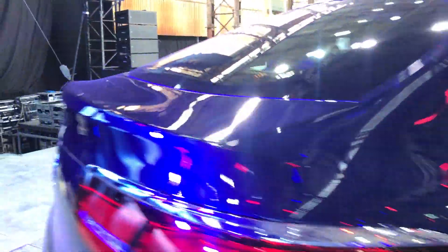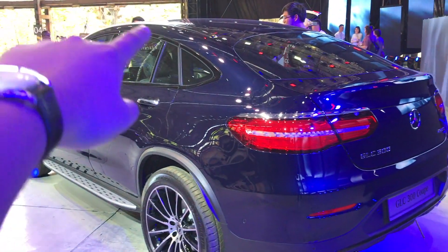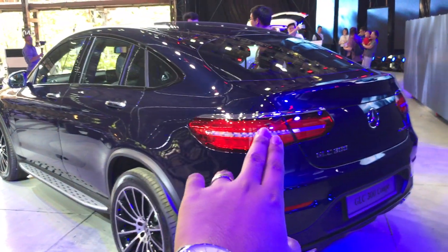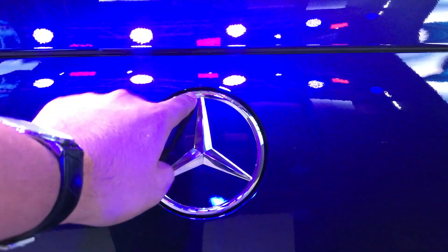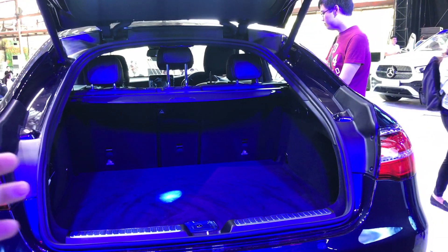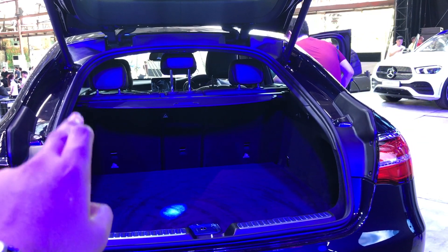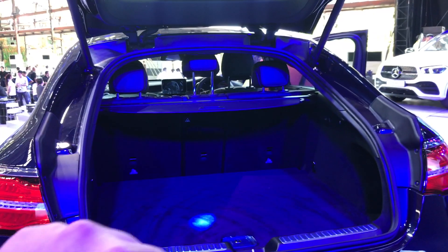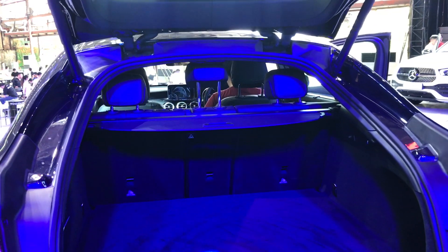Now we come to the boot. Despite the fact that this car has a coupe roofline — as you can see with the dramatically dropping roofline — this car is still relatively practical at the rear. And there you have it, that's the boot space; the lighting is really excellent. You've got a decent amount of room — it's less than the standard GLC, but it's not that bad — and of course you have a tonneau cover, which makes it pretty easy to hide everything you've got in the back.